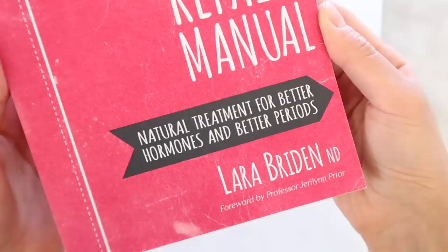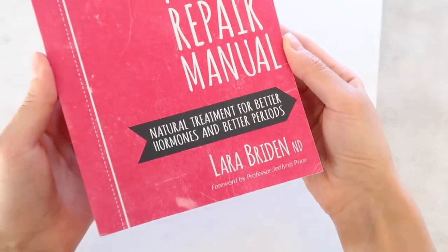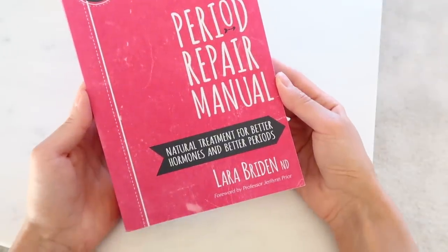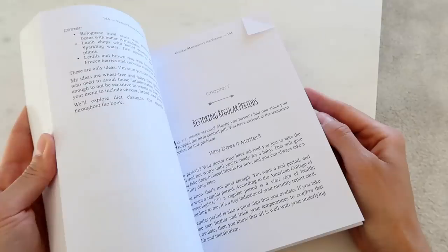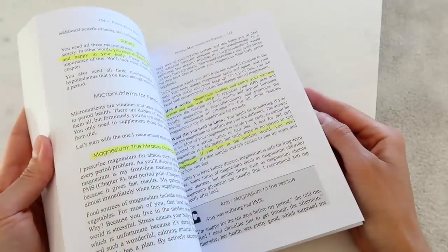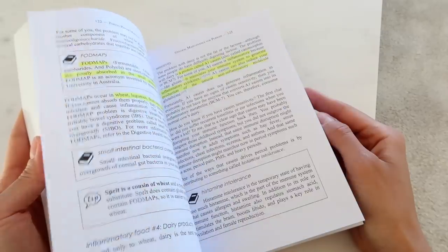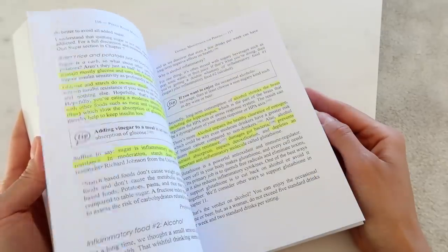The first thing I want to mention is a book I read that I would highly highly recommend. It's called The Period Repair Manual by Lara Briden. This was so incredibly helpful to me — it taught me so many things about my cycle, about food, supplements. I have highlighted so many parts of this book. Everything I'm going to share in this video is of course what worked for me, but Lara Briden is a professional who has worked with thousands of women and is super knowledgeable, so I would recommend reading it.